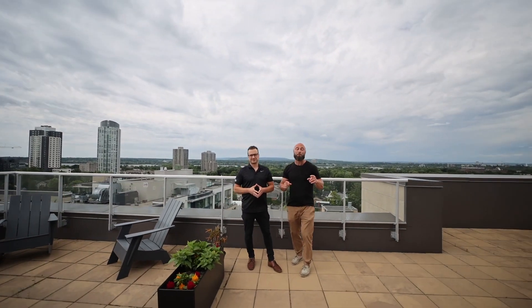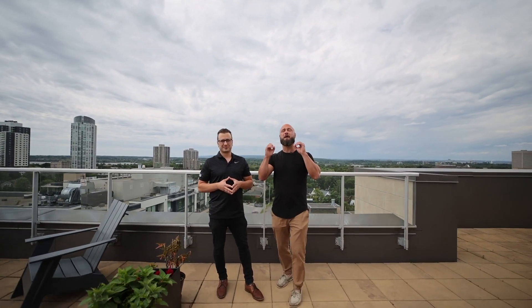Hey, it's Peter and Ryan here from RE-MAX Boardwalk, and on today's episode we are at one of my favorite condo rooftops in all of Ottawa. We are at the Q-West building in the heart of Westboro, close to everything you need — restaurants, shopping, you name it, it's all here.